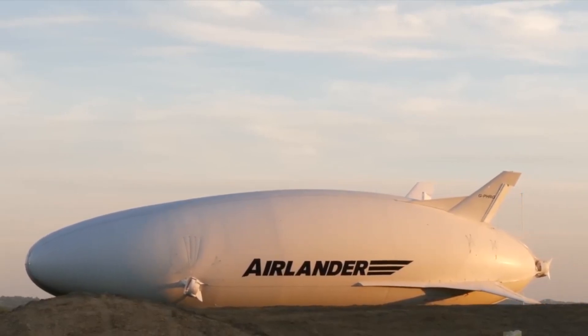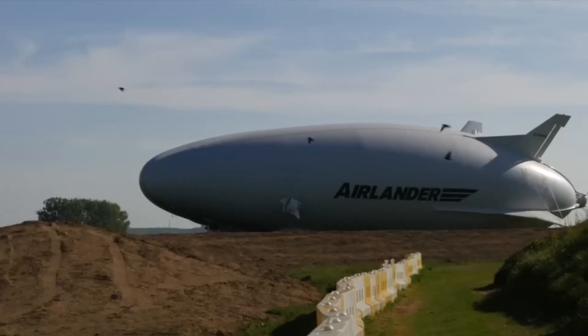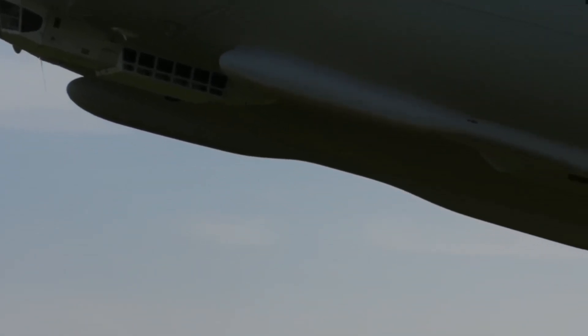The technology at the heart of the Air Lander 10 creates significant efficiency in flight. With four combustion engines, the standard Air Lander 10 will deliver up to a 75% reduction in emissions over comparable aircraft in a wide range of roles.